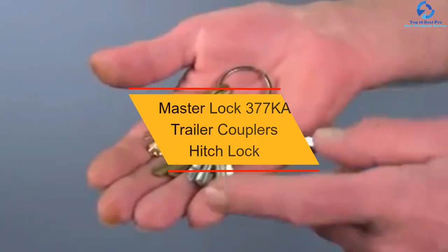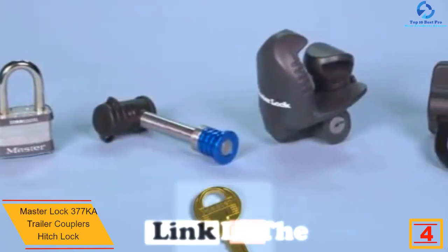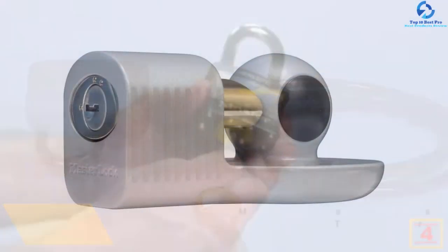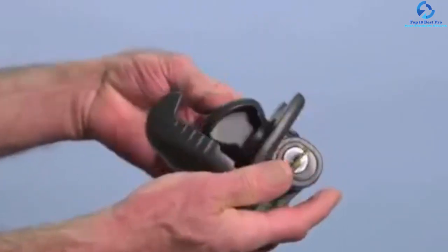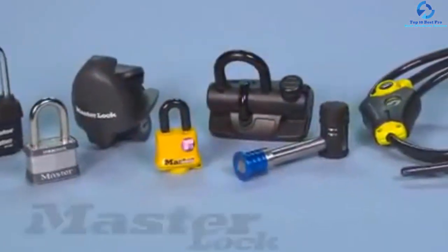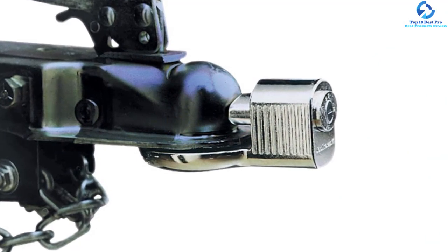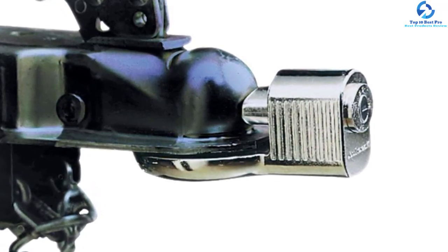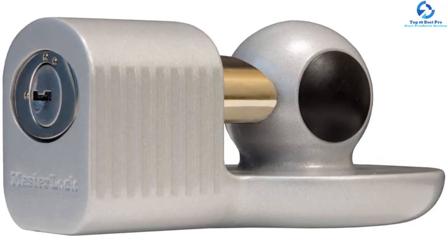At number 4, we have the Master Lock 377KA Trailer Coupler Hitch Lock. This is an outstanding product that fits 2-5/16 inch, 2 inch, and most 1-7/8 inch trailer couplers. It suits most RVs, trailers, and vehicles, guarding them against theft. It is constructed from high-quality zinc materials that resist corrosion and rust, and provides prying and picking resistance for many years of exceptional service. It is weather-resistant, hard-wearing, and corrosion-resistant, so you can use it outdoors without damage from cold, wind, rain, sun, or high temperatures. Above all, this lock comes at a cost-friendly price, making it ideal for individuals on a tight budget.